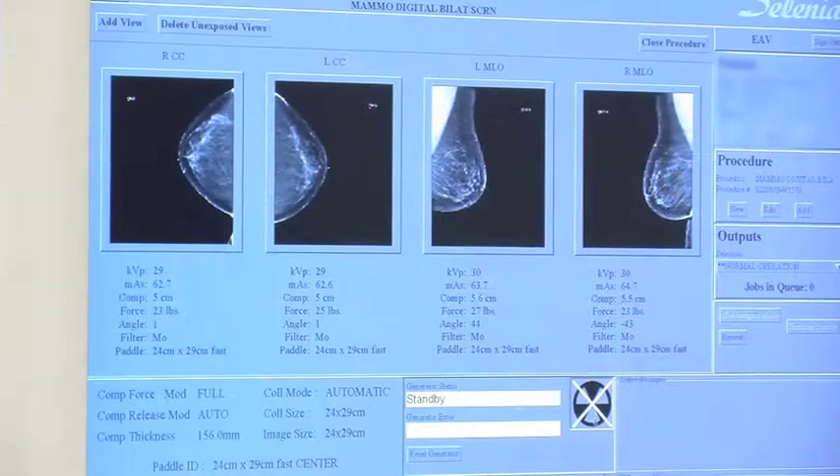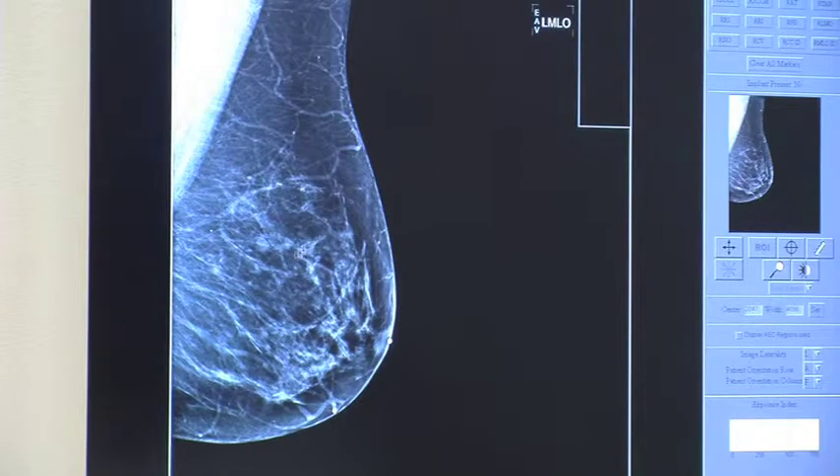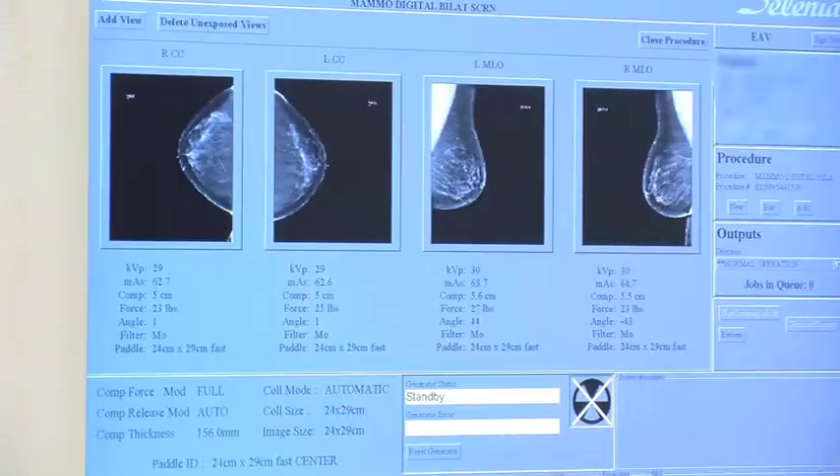Memorial Hermann Breast Care and Imaging Centers uses digital mammography, which has been proven better than traditional methods for detecting breast cancer in premenopausal women, women under 50, and those with dense breast tissues. Digital images are available immediately and can be enhanced, stored digitally, and transmitted instantaneously to a physician's office or other facilities. These images are more detailed and can be acquired more quickly, which can reduce your test time.